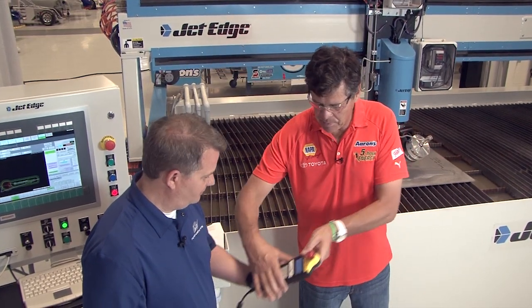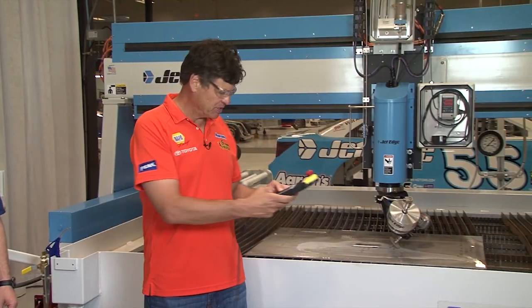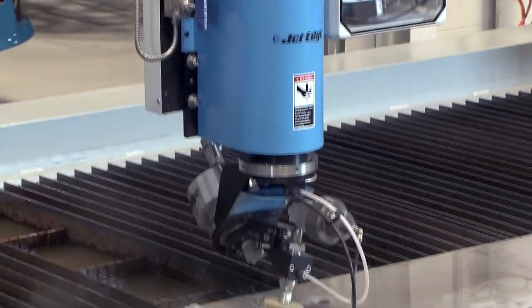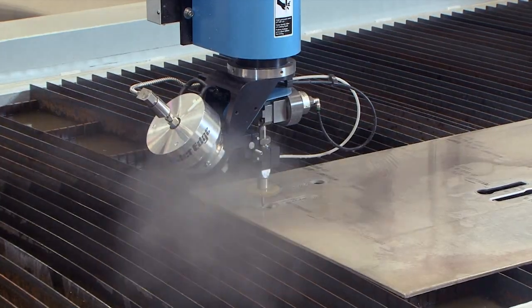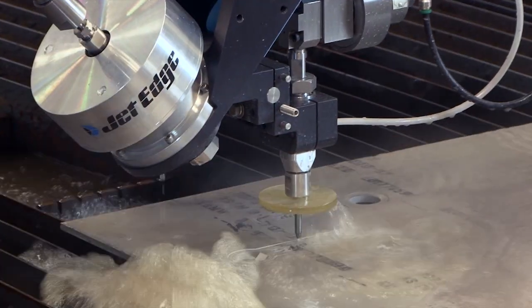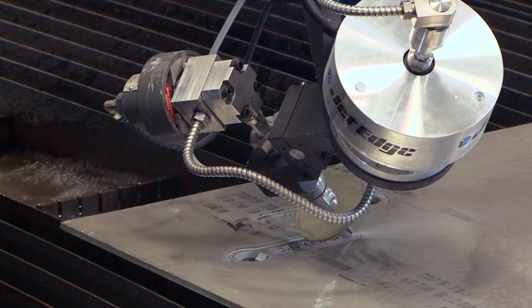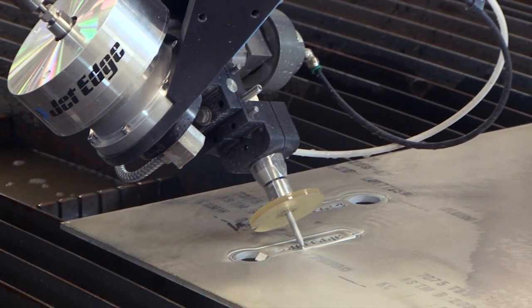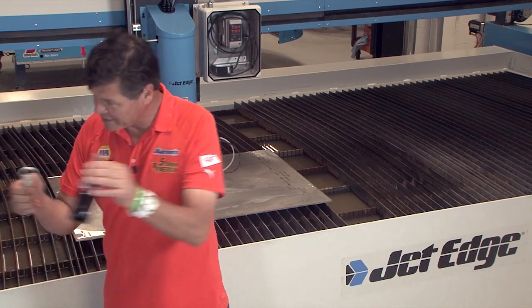Believe me, us drivers and pit crews cannot wait to see what you come up with. How about let's cut something? Hey, what did we make today? Wow, that is awesome. Thanks. Cheers.